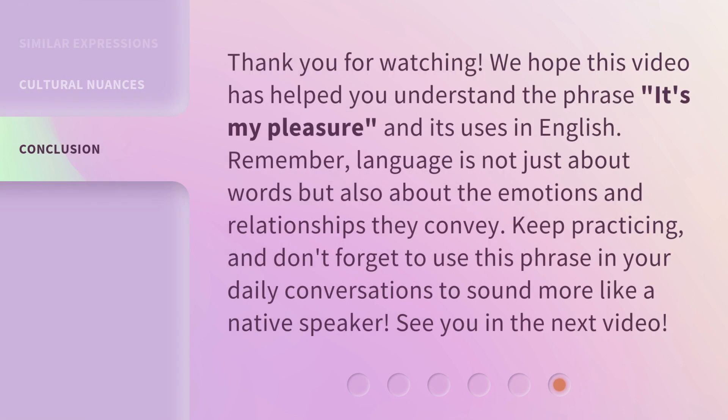Thank you for watching. We hope this video has helped you understand the phrase 'It's my pleasure' and its uses in English. Remember, language is not just about words, but also about the emotions and relationships they convey. Keep practicing, and don't forget to use this phrase in your daily conversations to sound more like a native speaker. See you in the next video.